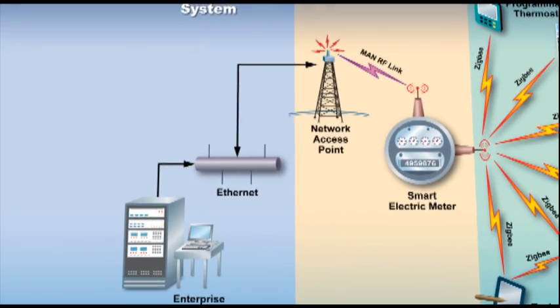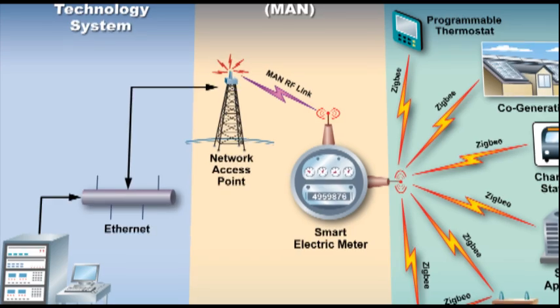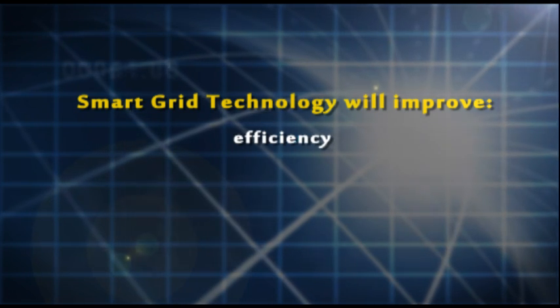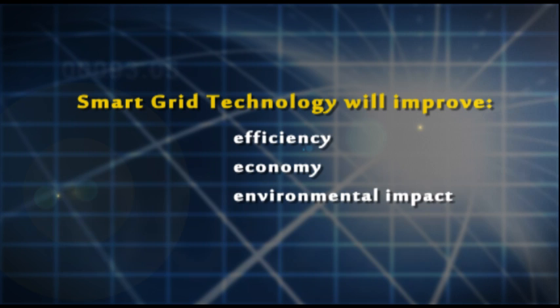There are pressures from an economic and technological and business standpoint that mean that we have to have a power grid that does things smarter and more quickly than it used to in the past. Smart grid technologies help us to improve the energy efficiency of the way that we use electric power, improve the economy of electric power use, and also improve the environmental impact of electric power distribution and generation. Southwest Research Institute is involved in all three of these areas of technological pursuit.